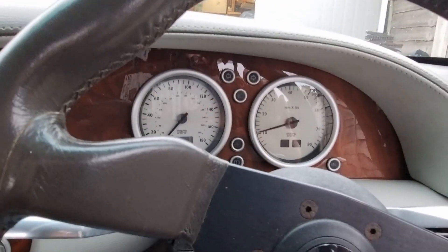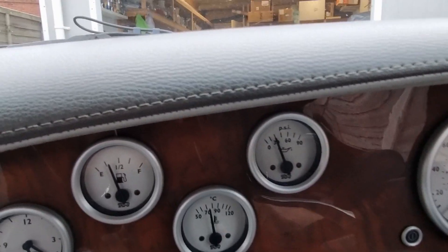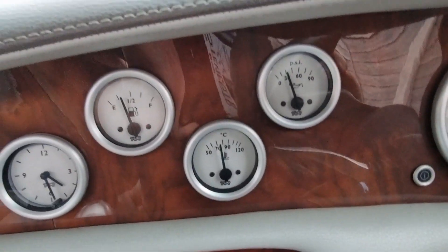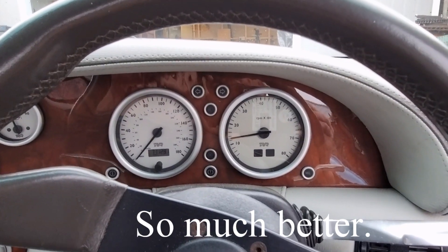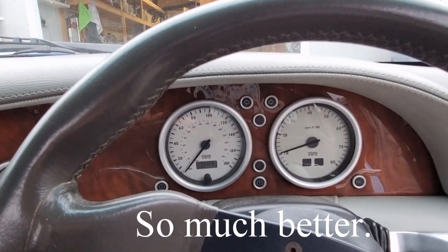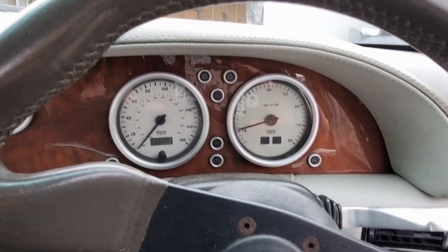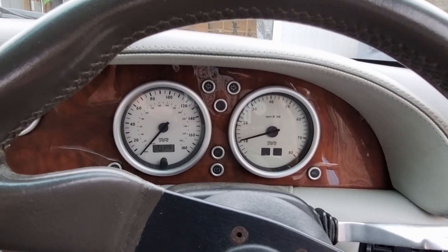That seems better already. I could slow it down a bit more but it causes other issues — it gets jerky when you're letting the clutch up slowly — so it's probably better left where it is. Yeah, that's great, I'm happy that's sorted.